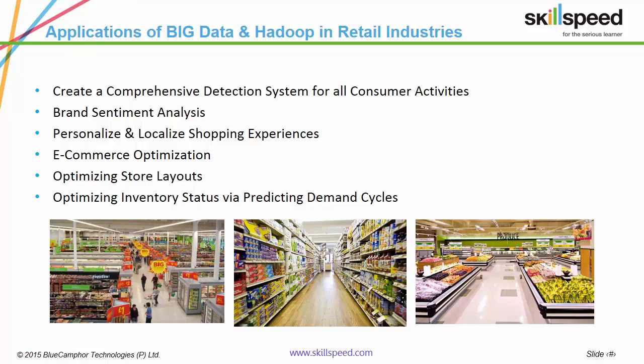Following are the major applications of Big Data in retail: creating a comprehensive detective system for all consumer activities, brand sentiment analysis, personalizing and localizing shopping experiences, e-commerce optimization, optimizing store layouts, and optimizing inventory status via predicting demand cycles.